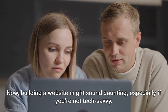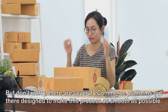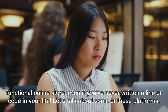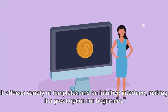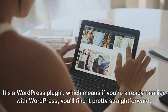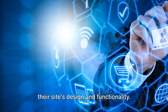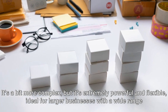Building a website might sound daunting, especially if you're not tech-savvy, but there are several e-commerce platforms designed to make this process as smooth as possible. These platforms provide templates, tools, and features to help you create a stunning and functional online store even if you've never written a line of code. Shopify is a popular choice, known for its simplicity and ease of use, offering a variety of templates and an intuitive interface — great for beginners. WooCommerce is a WordPress plugin that's highly customizable with a robust set of features, perfect for those wanting more control. And then there's Magento, which is more complex but extremely powerful and flexible, ideal for larger businesses with a wide range of products.